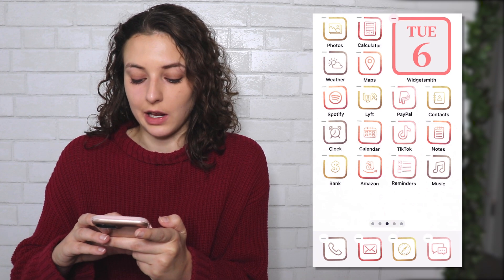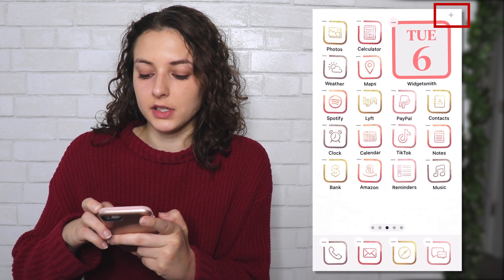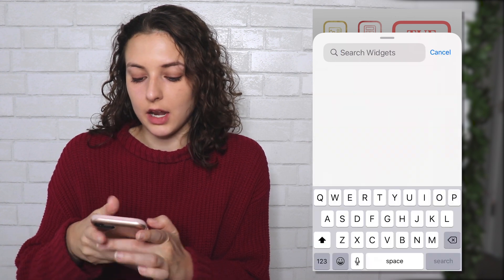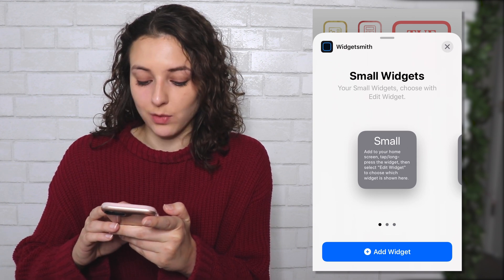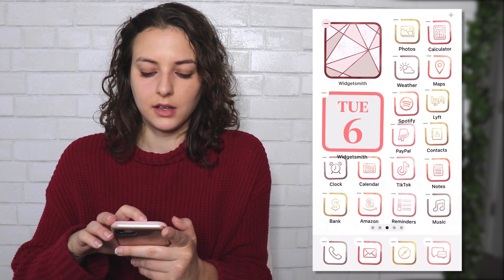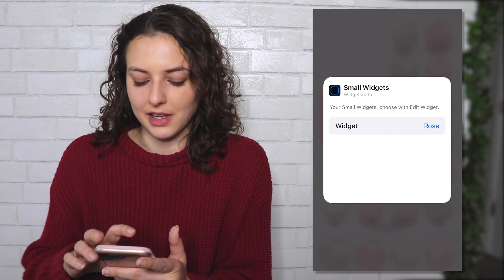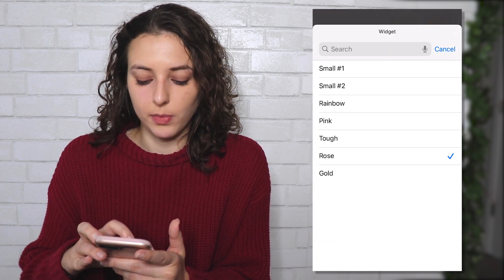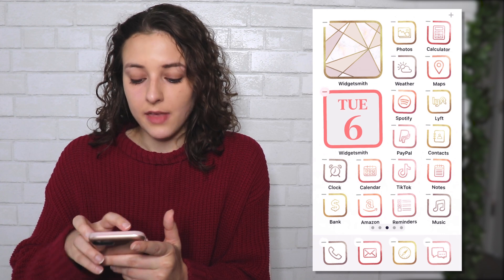Then I'll click out. On the page I want it, I'll hold down on the screen until it becomes Edit Home Screen and the icons start shaking. I'll click the tiny plus in the upper right-hand corner, search Widgetsmith, and click Add Widget below Small. When it appears, you double-click and then on the second one hold it down — that drove me crazy at first. Then click Widget, and it'll show all my small options. I'll click Gold, click off, and I've got the gold widget back on there just how I like it.